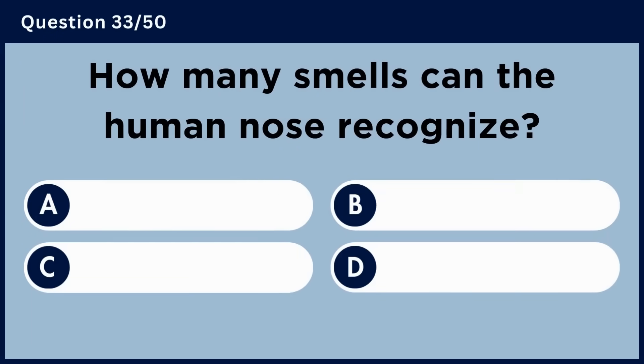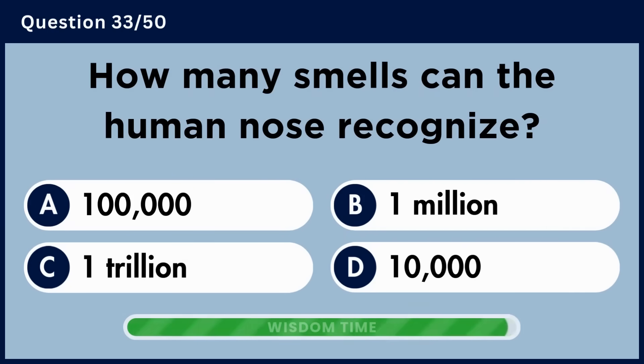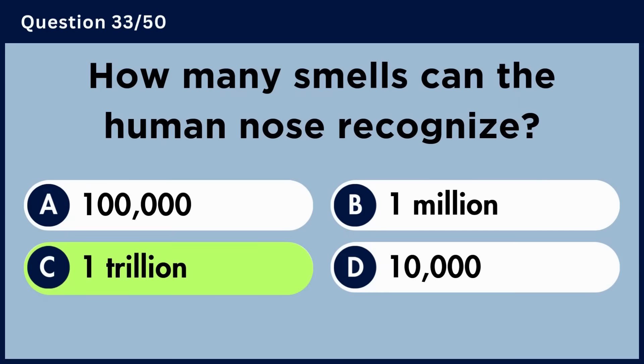How many smells can the human nose recognize? Answer C: One trillion.